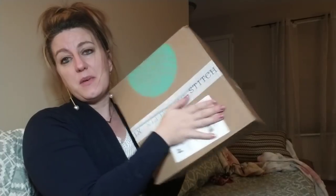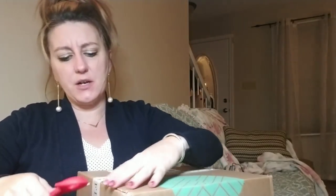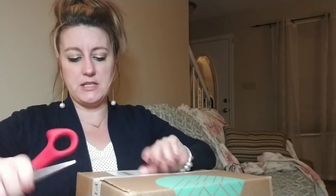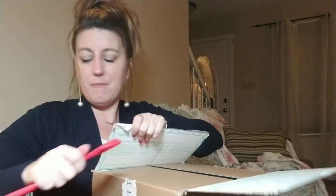Hey guys, welcome back to my channel! It's a good day — I came home and my Stitch Fix came in. I was rushing to get home and got stuck in traffic; it's been a really long day so I'm looking forward to seeing what's in here. I'm not going to go into detail about what Stitch Fix is — I'll add this to the Stitch Fix playlist in case you want a marathon watch.